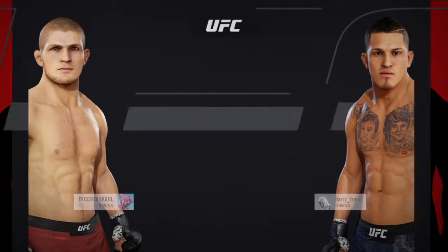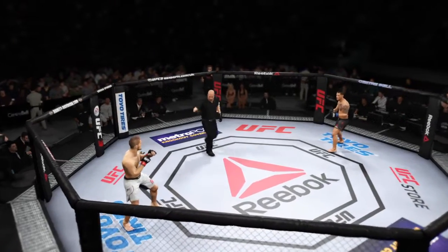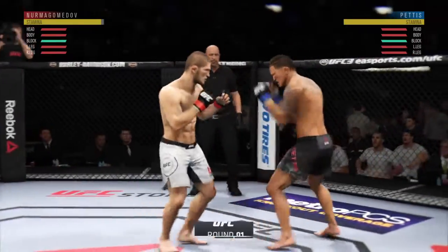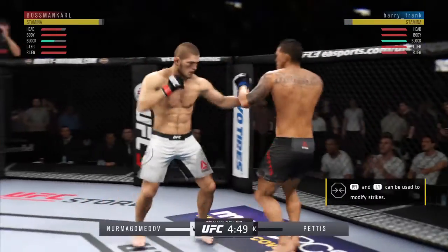Coming up next, it's a lightweight tilt between Khabib Nurmagomedov. We are underway here at the Bell Center in Montreal, Quebec, Canada. Some of the best MMA fans in the world, certainly the loudest, and they have packed the building here tonight.